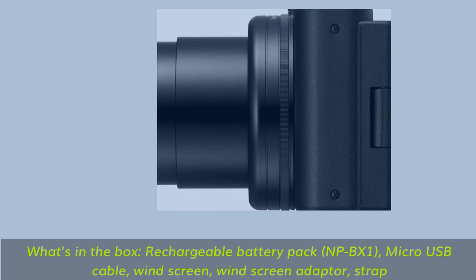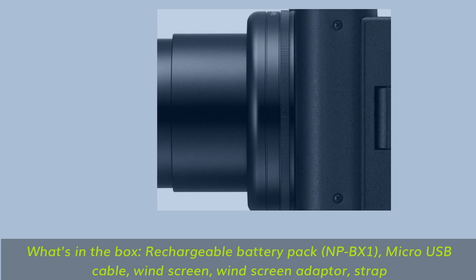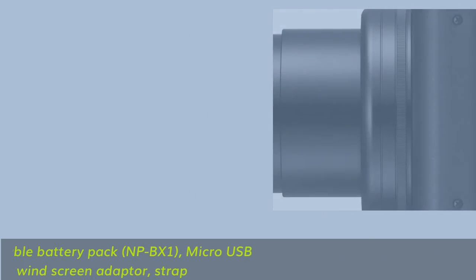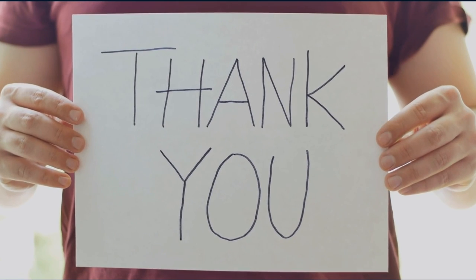Face Priority AE keeps faces bright in backlit or dim conditions. What's in the box? Rechargeable Battery Pack NP-BX1, Micro USB Cable, Windscreen, Windscreen Adapter, Strap. Thank you for watching the video.